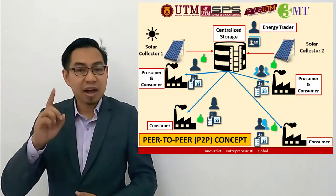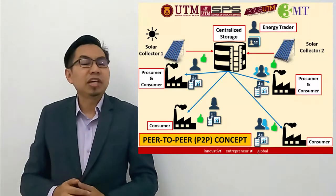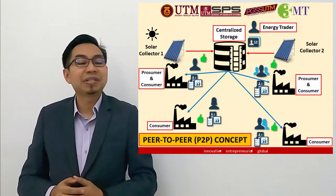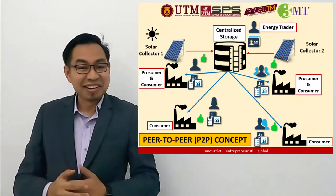Do you know that in a single hour, the amount of energy from the sun that strikes the earth is more than the entire world consumes in a year? Yes, in a year. Stunning, isn't it?